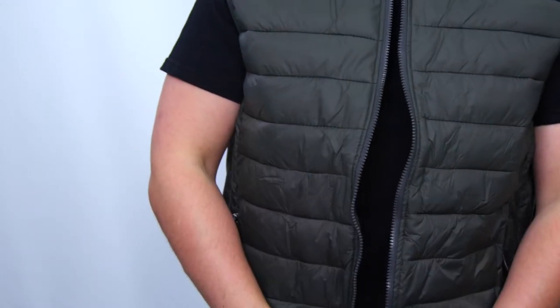Listen to that smooth zipper. And when it starts getting hot out, this puffer vest can be folded into a compact size and be ready for what the day has for you.